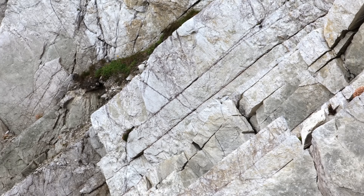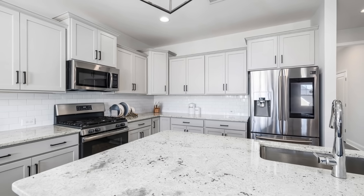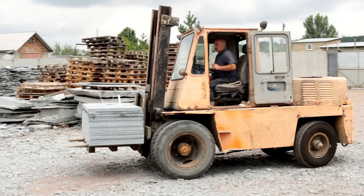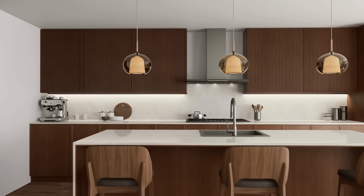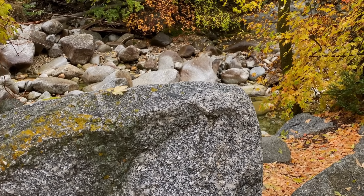What started as a massive rock buried deep underground is now a gleaming, functional surface — a testament to both natural beauty and human craftsmanship. And it's not just about aesthetics. Granite is also known for its resistance to heat, scratches, and stains, making it both a luxurious and practical material.